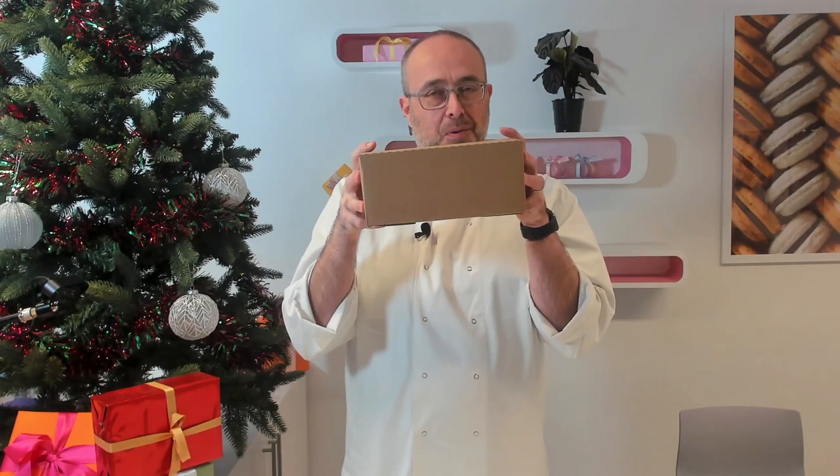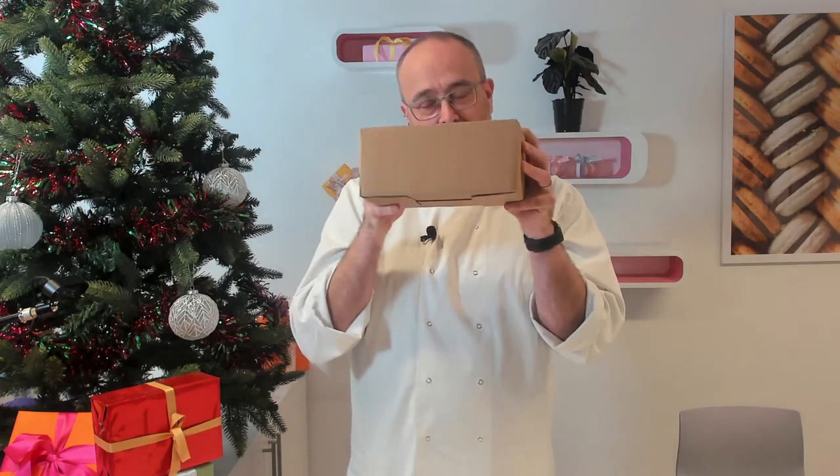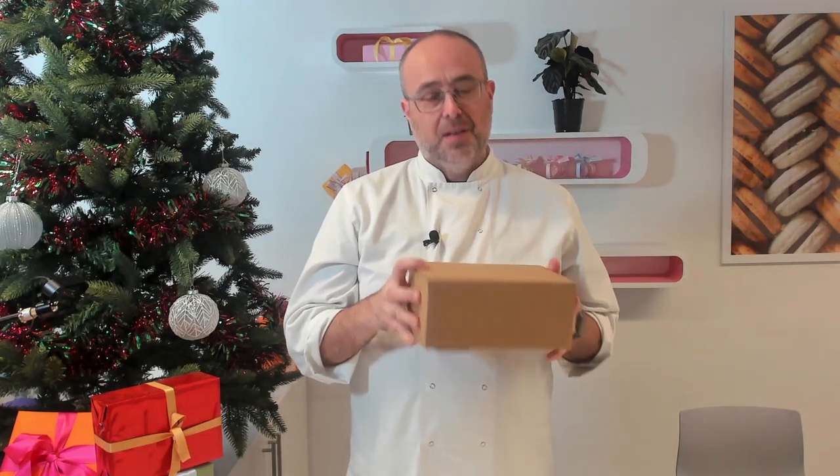Merry Christmas, it's Tim from Macarons Mall. I've had a special delivery under my tree — do you like my Christmas tree? So this is how your macarons will arrive, in a nice box. Safely delivered, time delivery slots, that sort of stuff.